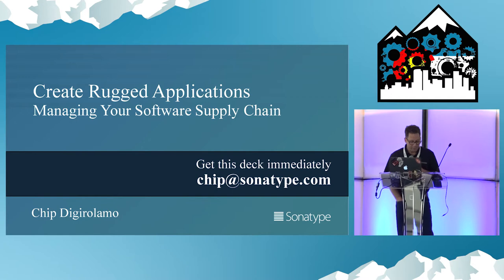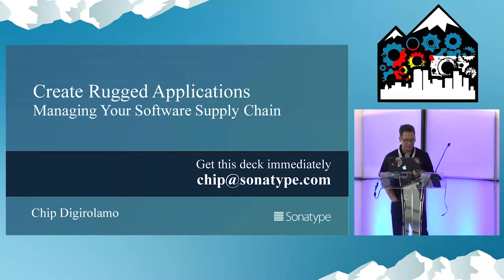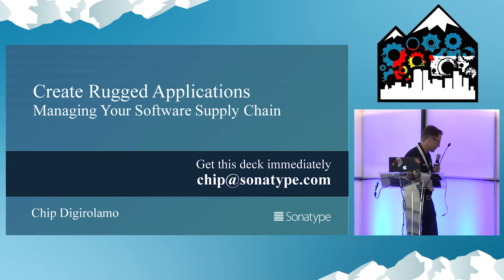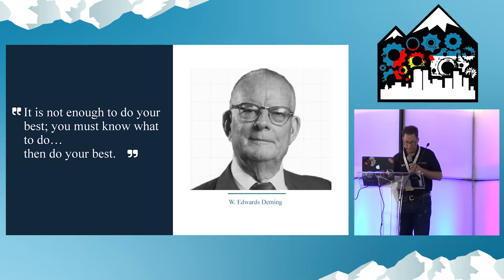80% of the code in an average application comes from third-party components. 25% of them contain security and/or license risk. Most companies have no way to identify or avoid this risk.